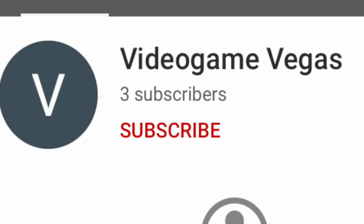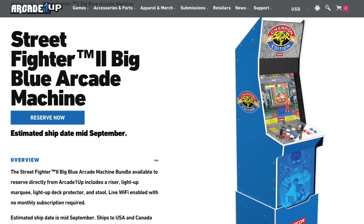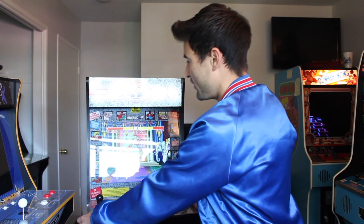Hey there brickies, today's shout out goes to Video Game Vegas — thank you to everyone watching. Continue your comments and I will continue to shout you guys out. So, is the brand new Arcade1Up Street Fighter 2 Big Blue cabinet worth it for $600? It's going to be releasing August 18th, 2021.